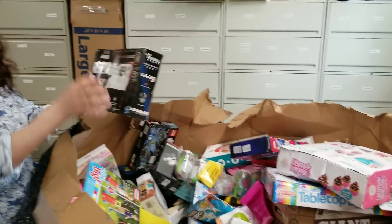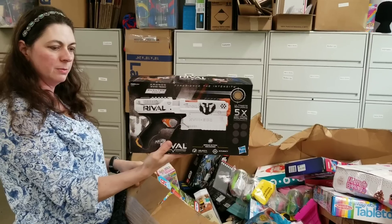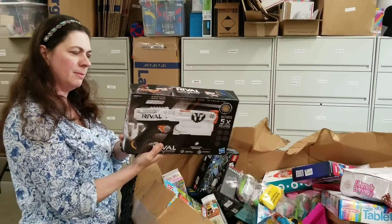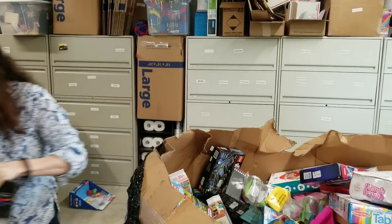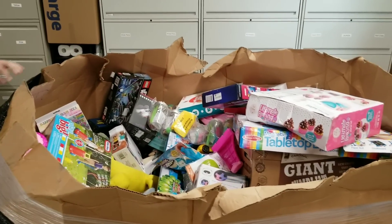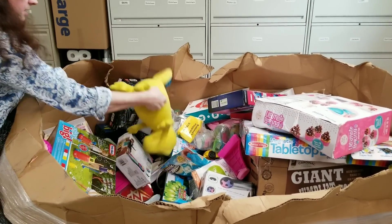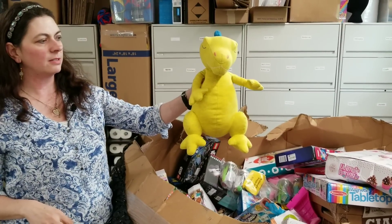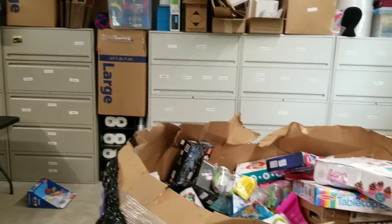Here is a Rival Nerf gun of some sort — Phantom Corps. It looks like it's been opened. We'll check that one out. A yellow dinosaur — it's kind of cute. Very needed, yellow dinosaurs.